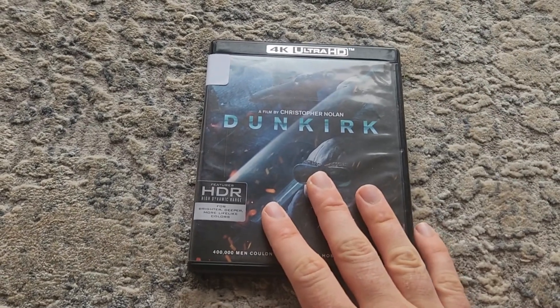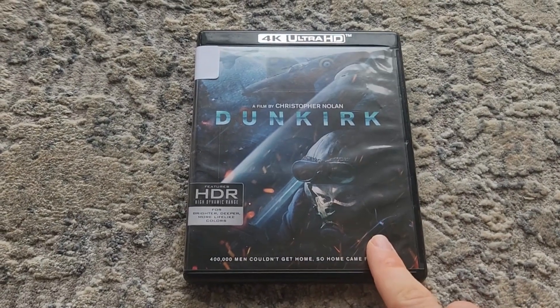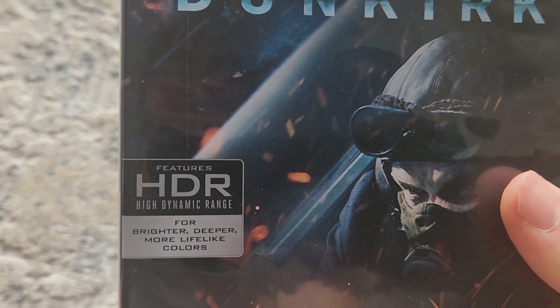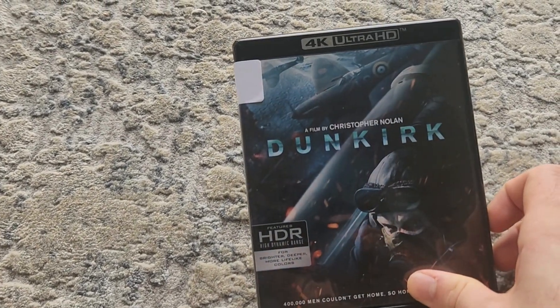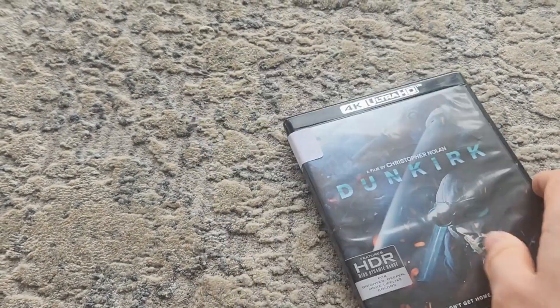All right, so today we're going to be checking out Dunkirk on 4K Blu-ray. Great movie. It comes with enhanced HDR, or high dynamic range, which provides a more lifelike picture — brighter, deeper colors. I'd say that's the main reason you want to pick up Dunkirk on 4K, because the image quality is just a significant upgrade over the standard Blu-ray.